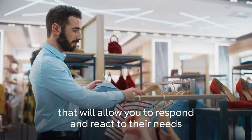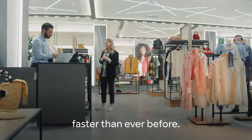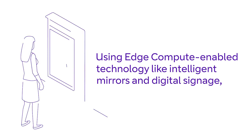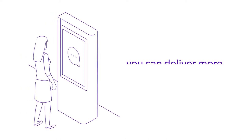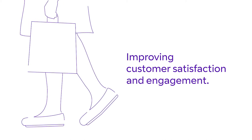You'll have access to real-time insights that will allow you to respond and react to their needs faster than ever before. Using edge compute-enabled technology like intelligent mirrors and digital signage, you can deliver more personalized, immersive in-store experiences, improving customer satisfaction and engagement.